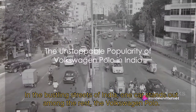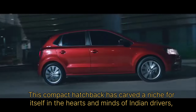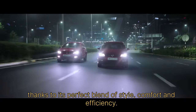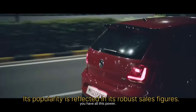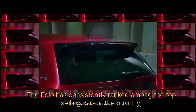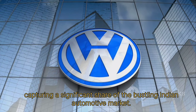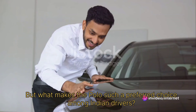In the bustling streets of India, one car stands out among the rest: the Volkswagen Polo. This compact hatchback has carved a niche for itself in the hearts and minds of Indian drivers, thanks to its perfect blend of style, comfort, and efficiency. Its popularity is reflected in its robust sales figures. The Polo has consistently ranked among the top-selling cars in the country, capturing a significant share of the bustling Indian automotive market. But what makes the Polo such a preferred choice among Indian drivers?